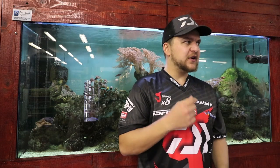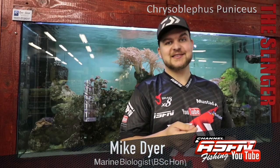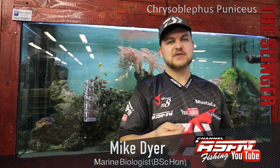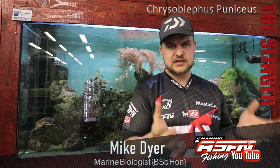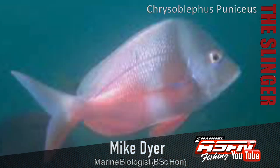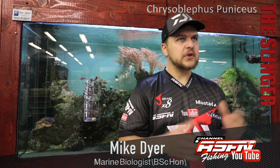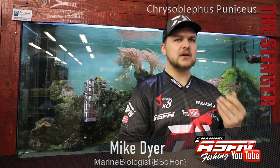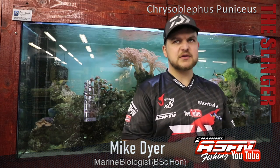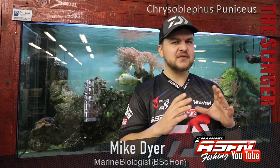Good morning guys, today we'll be talking about a very popular offshore species: the slinger, Chrysoblephus puniceus. Chrysoblephus comes from the genus name relating to coloration of the eye — it means 'golden eye', which is where the yellow eye comes from. They are grouped in the redfish category offshore, so often there will be a whole lot of different species caught and they're just called reds, but the slinger is a very popular and interestingly shaped fish.